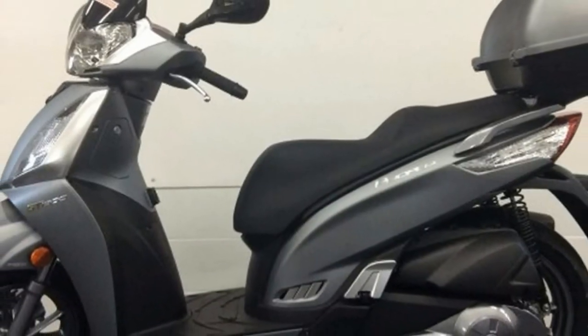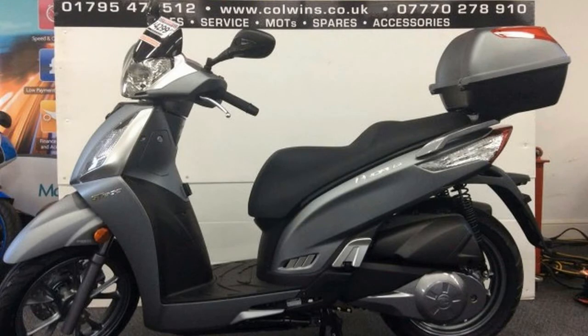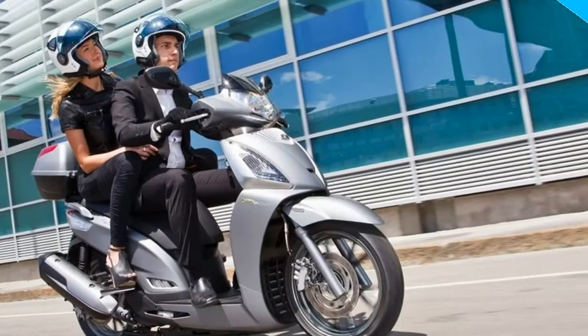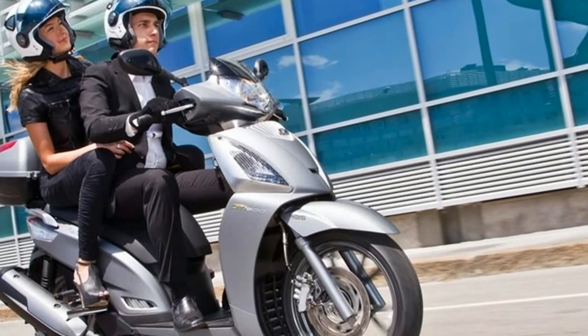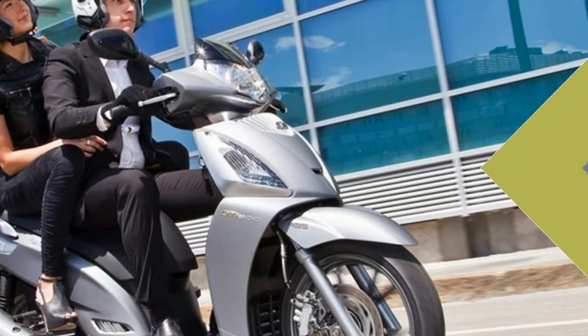With a clock, trip meter, fuel and temperature gauges, speedometer, odometer and tachometer, it's easy to monitor the performance of the 298cc, 4-stroke, 4-valve, liquid-cooled and fuel-injected engine.